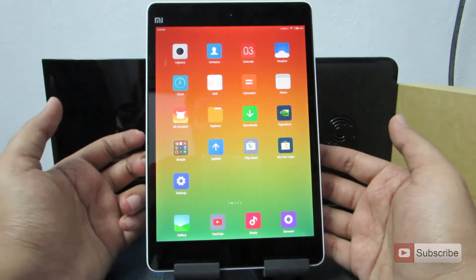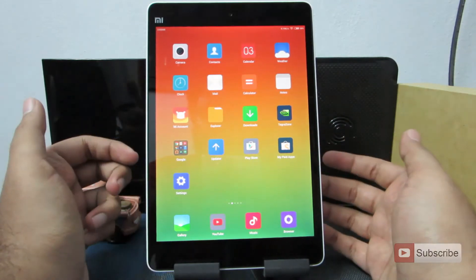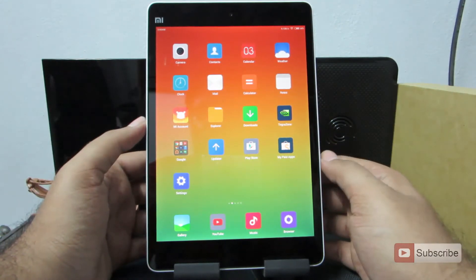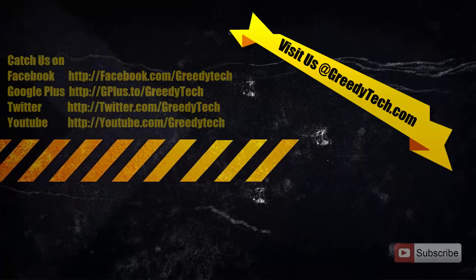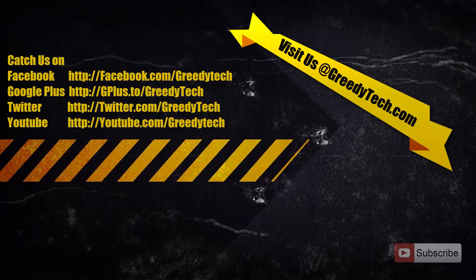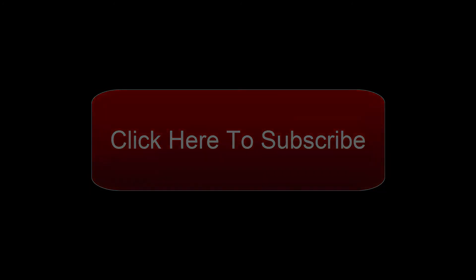That's pretty much it. These are the reasons to consider when buying this device. For this price there is simply no better alternative. If you want a tablet to browse, watch videos, and play games, this is definitely the tablet for its performance and great battery life. Thanks for watching — if you found this helpful, please give a thumbs up, share it with your friends, and subscribe to the channel for more videos like this. I'll see you next time.